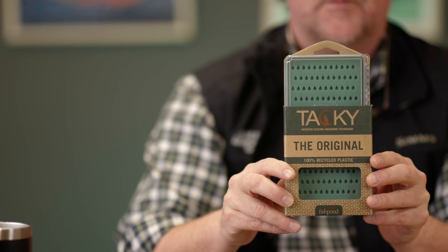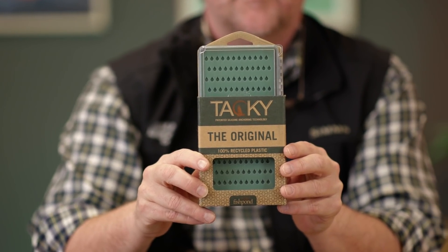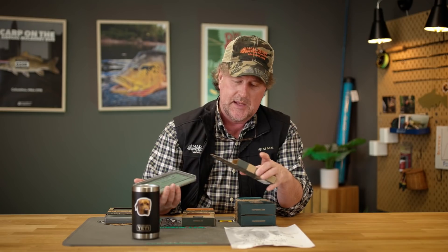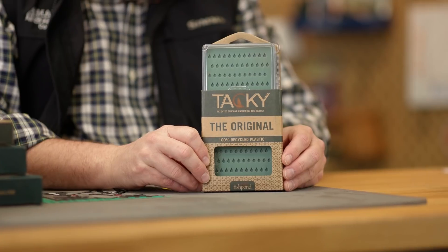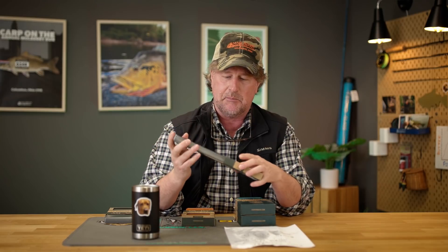As you all may know, you've heard me talk a lot about Tacky fly boxes — certainly one of the most popular lines of fly boxes on the market. They've been around for a number of years now and were recently purchased by Fishpond, our good friends over at Fishpond. But the Tacky — the original — with the silicone inserts and magnetic closures, just fantastic boxes.